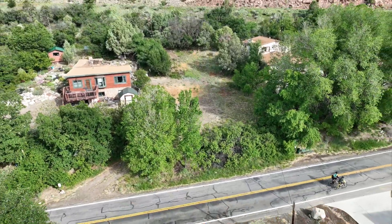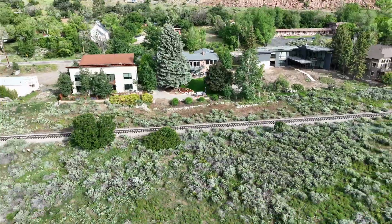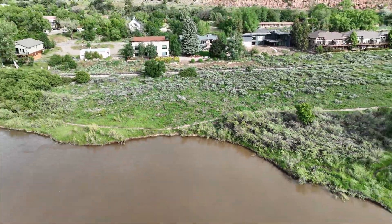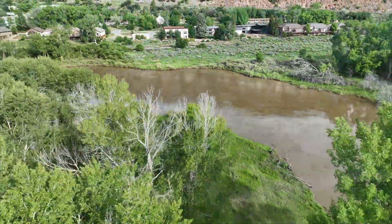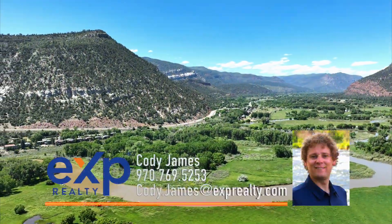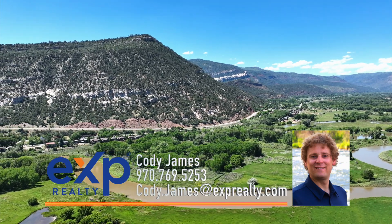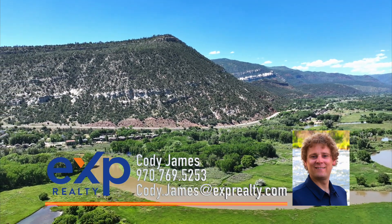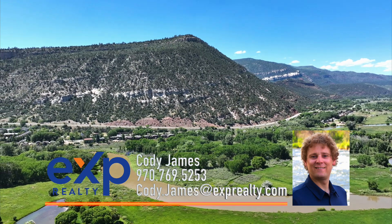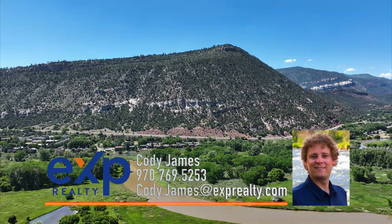This lot won't last long. Contact listing agent Cody James right away to grab this amazing opportunity before it's too late. Give Cody a call today for your private tour and more specific information. We'll see you next time.